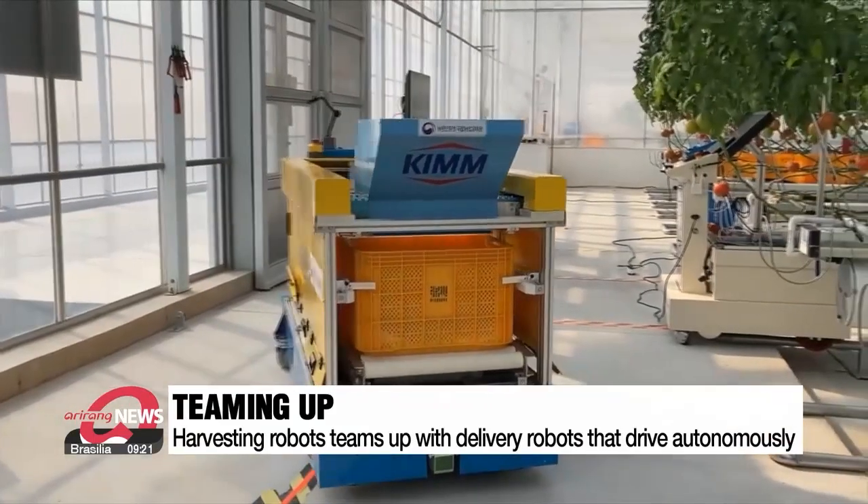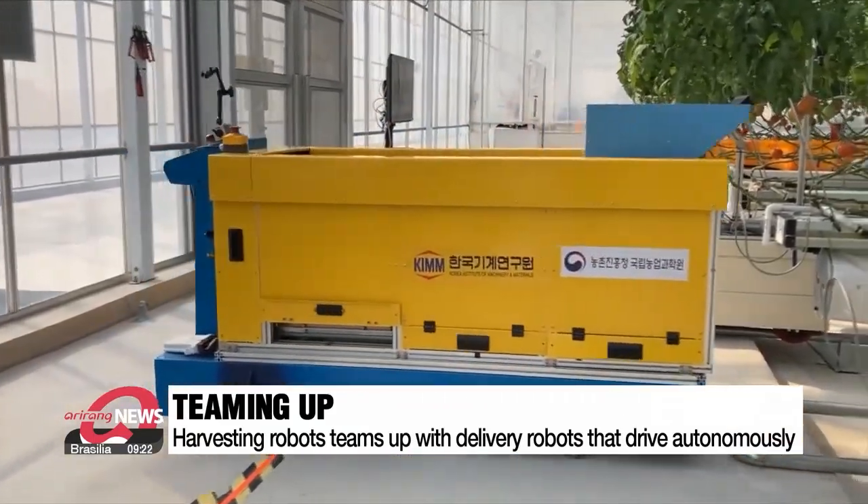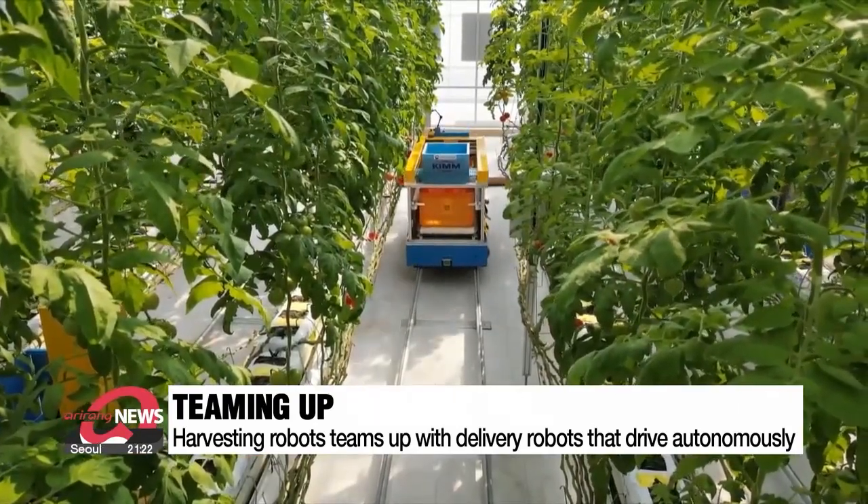When the box is full, the harvesting robot calls for the delivery robot, which then transports them to the loading dock. Several robots team up in this way to complete difficult tasks on the farm.